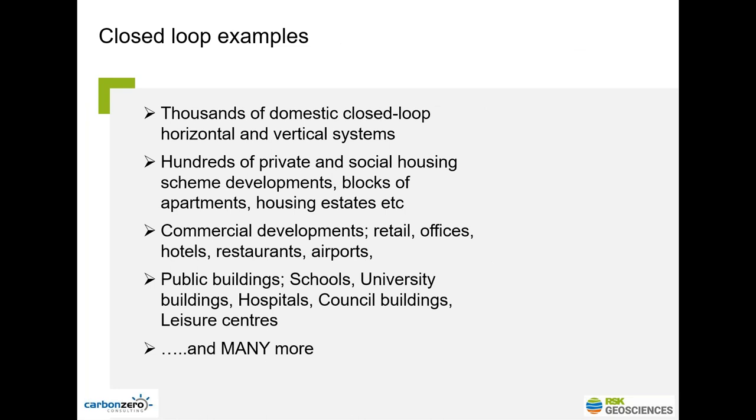There are thousands of domestic closed loop horizontal and vertical systems feeding houses, schools, shops, and more. There are many hundreds of private and social housing scheme developments — blocks of apartments, housing estates — all using closed loop boreholes or trenches. And there are also commercial developments: retail, hotels, and many more across the UK and around the world.